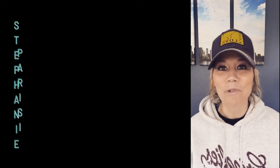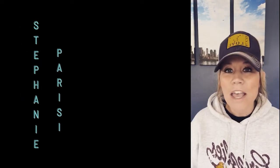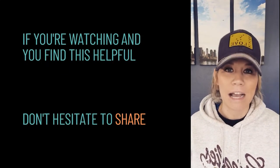If you don't know me, I'm Steph Parisi and I really love just providing helpful tips, so that's what I'm going to do today. If you're watching and you find this helpful, don't hesitate to share it. If you have a teammate you think it would benefit, tag them if you're in business. So let's get real.